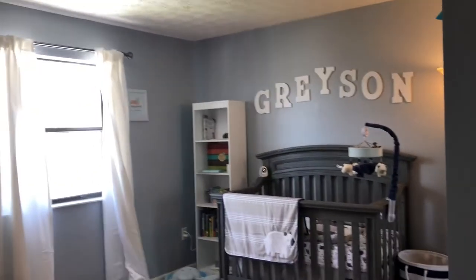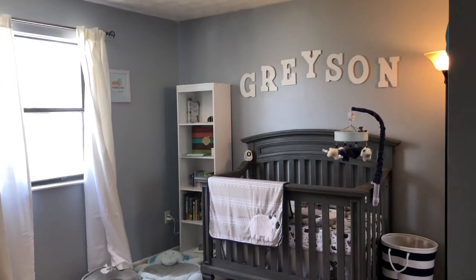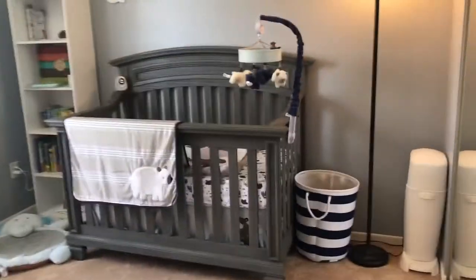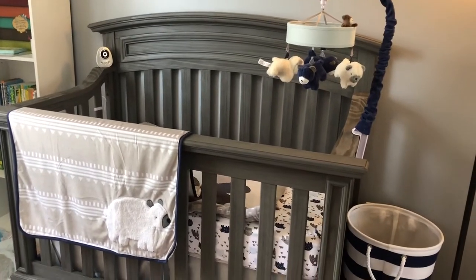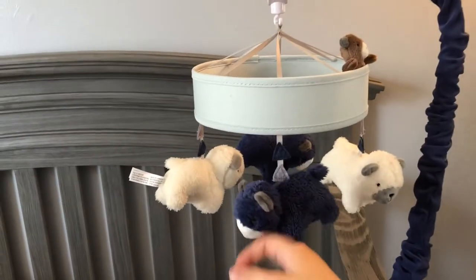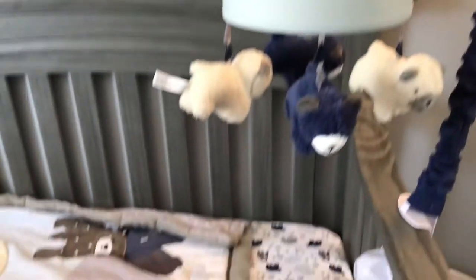So our room has a grayish-bluish paint and then we did accents of gray and white as well. Coming in here is baby's crib. We went with a bear theme, wilderness kind of thing. So we've got this blanket, and we have this little mobile — it has bears on it, and if you wind it up it'll start playing music.